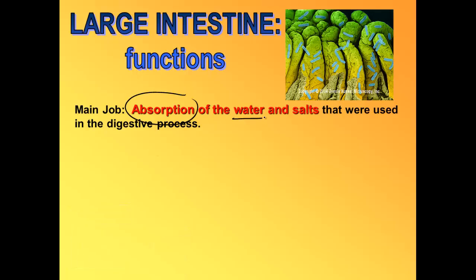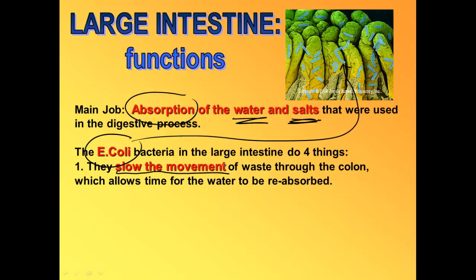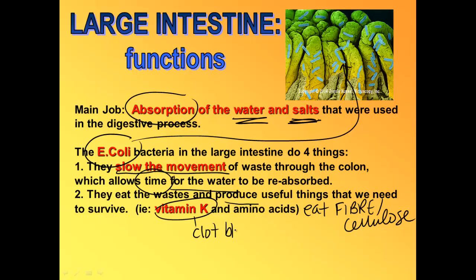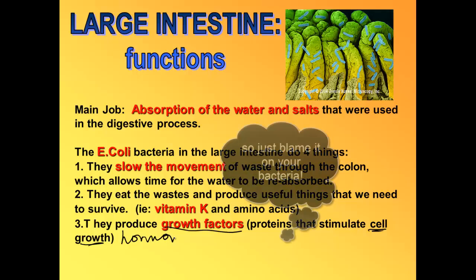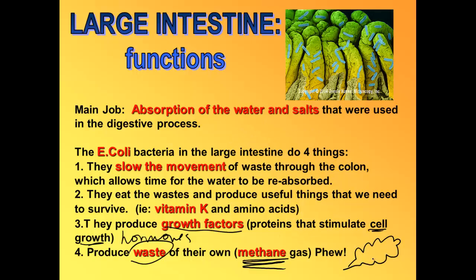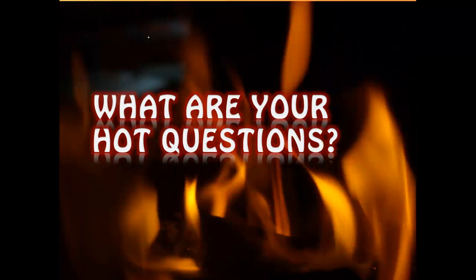The job of the large intestine is to absorb all the water and salts it can. We also have a lot of E. coli living in the large intestine. E. coli slows how quickly waste moves through the colon, giving time to reabsorb water and salts. The bacteria also eat the fiber and cellulose, and their wastes benefit us — including vitamin K (needed for blood clotting) and amino acids. These bacteria also make hormones or growth factors that stimulate cell growth. Their waste product is methane gas, which we excrete from our bodies.